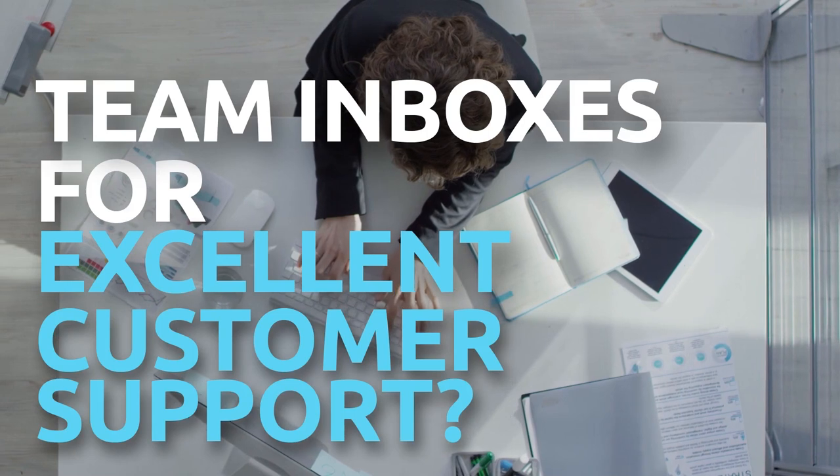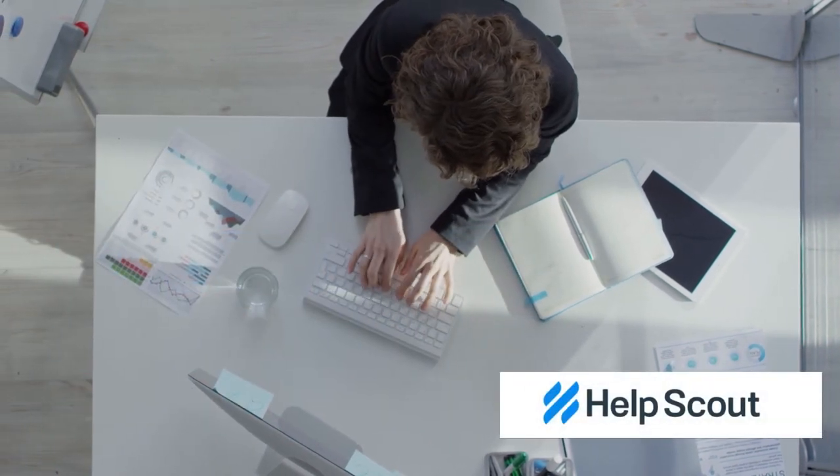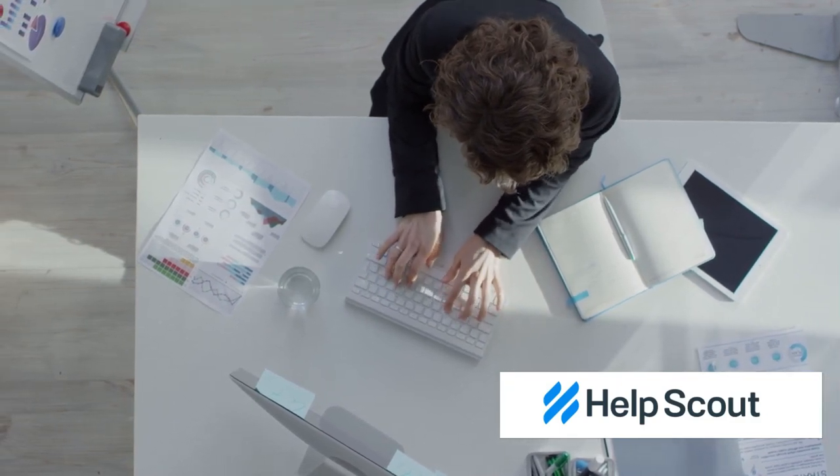If you are interested in dealing with increasing communication volumes, meet HelpScout — a specialized customer support platform designed to expand teams to provide the highest possible level of customer service.